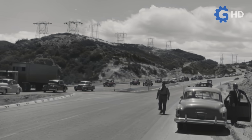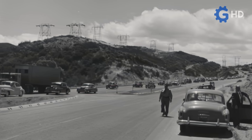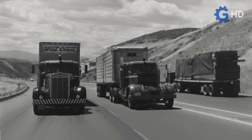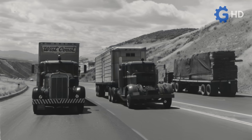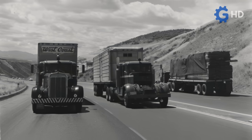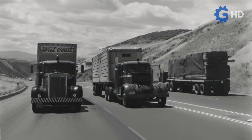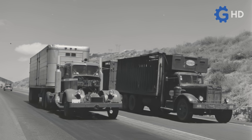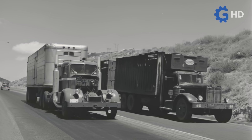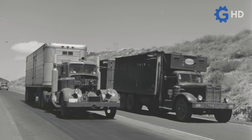At first, it seemed that using Boeing turbine engines in trucks only brought advantages. The design was compact and much simpler compared to traditional internal combustion engines, which promised easier maintenance along with the exceptional reliability associated with aviation technology. Another clear benefit was the turbine's ability to run on almost any type of fuel, including diesel, gasoline, and even kerosene, making it extremely versatile.